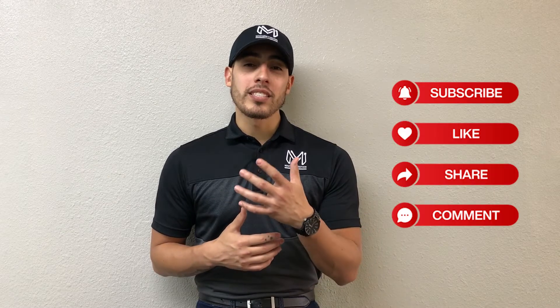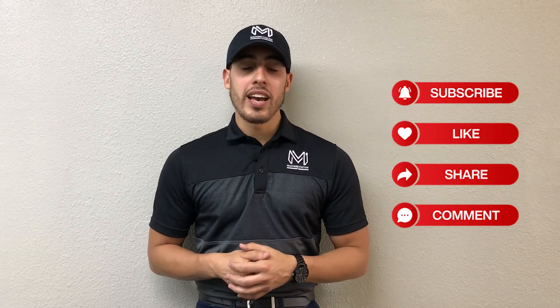Again, I'm George Rivera here with Machine Station. Like, comment, and subscribe if you enjoyed this video, and we'll see you next time.